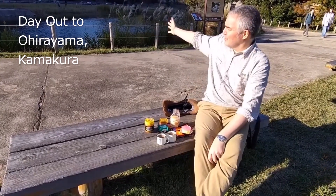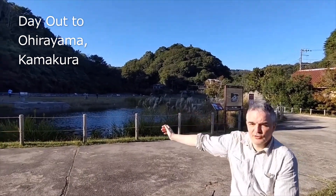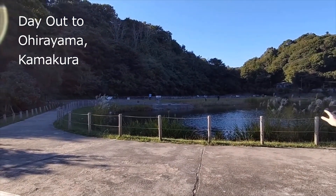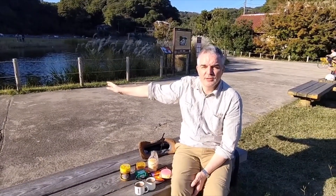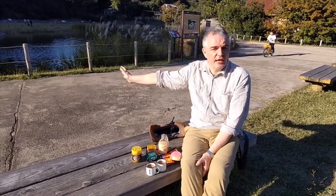We're out in the great outdoors. Today we're at Yofukuji Temple, or the remains of Yofukuji Temple. That's the pond there. Across in the far distance are some foundations — we haven't looked at them yet. We've just completed a walk, a hiking trail from Kitakamakura Station. So we're in Kanagawa Ken this week.